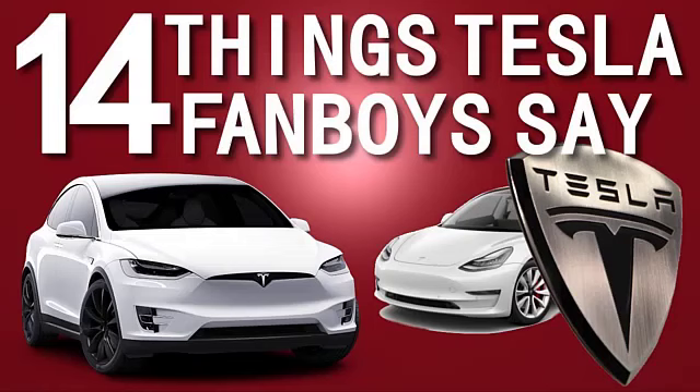For those who know and follow me, they all know that I'm an Elon fanboy, so this is going to be quite a fun video.